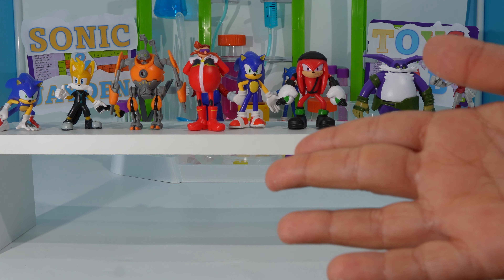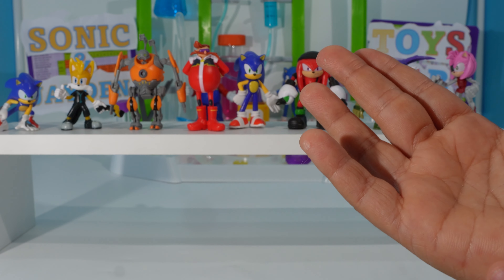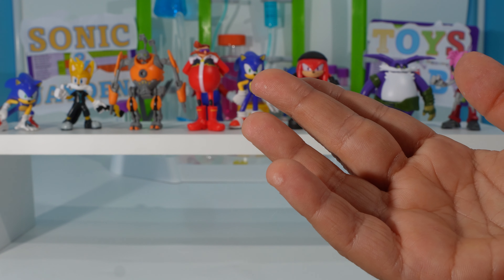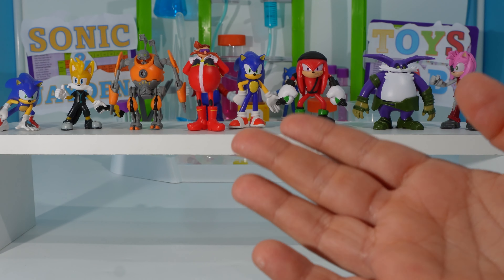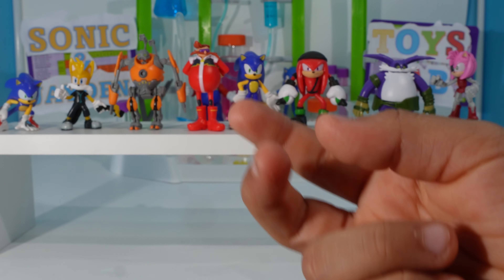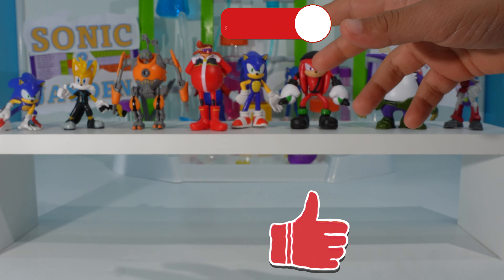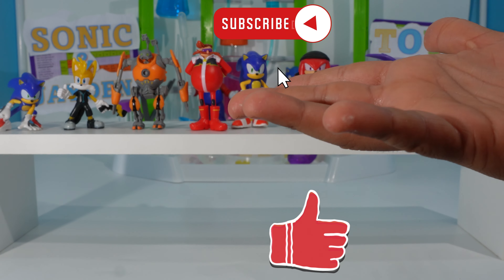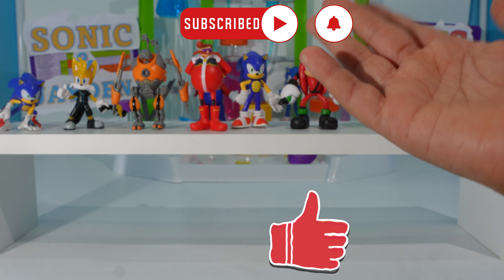So here we have all the characters. The problems with these figures: one, they have zero articulation; two, some of them are hard to stand up; and three, some of them don't have the right colors. Thank you for watching my video — like, subscribe, and hit that notification bell. Share this with your friends. See you in the next one! Bye!